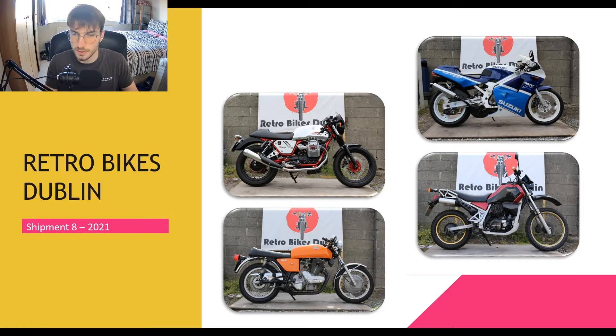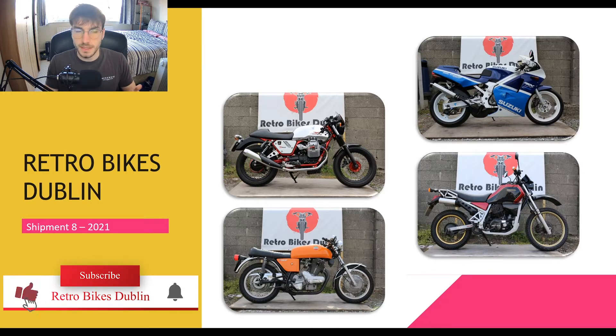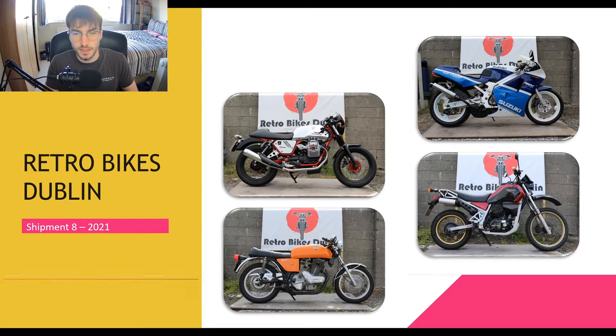Demand is especially high on our 50s, 70s, and 90s Hondas. Remember to like, subscribe, and comment below on what you think — these videos take a long time to create, so any of that is greatly appreciated. Enjoy the next bike and enjoy the video.